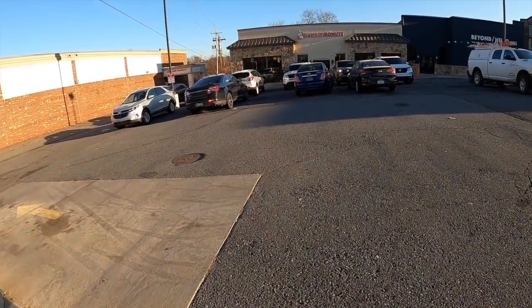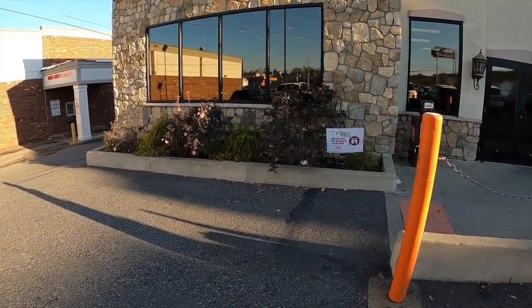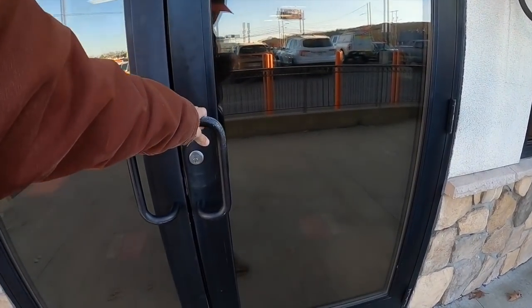All right everyone, welcome back for another day of Taco Stacks. Happy Thanksgiving to everyone out there. I know I'm going to post this on Thanksgiving — in fact it's being recorded on Wednesday, the day before Thanksgiving. So in 24 hours I'll be eating turkey, and probably a lot of other people will be too. We're stopping off at Dunkin' Donuts, doing some thrifting, and hopefully making today a fun day of finding cool things at thrift stores.